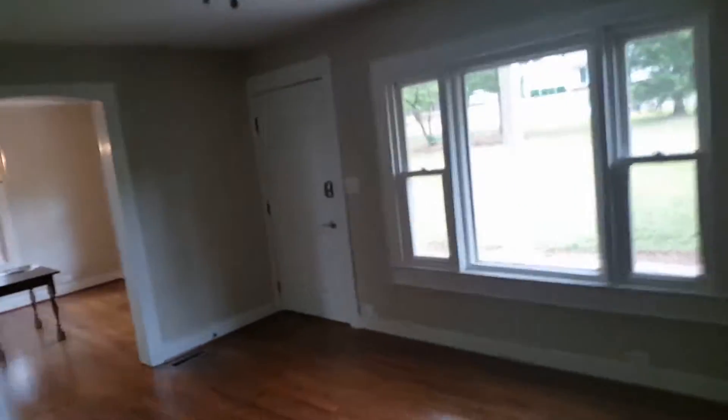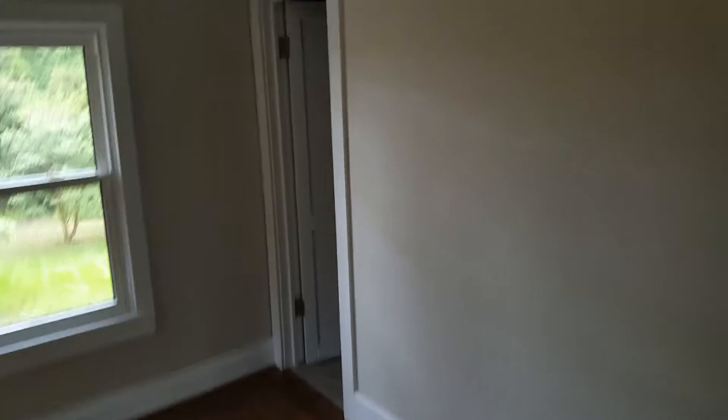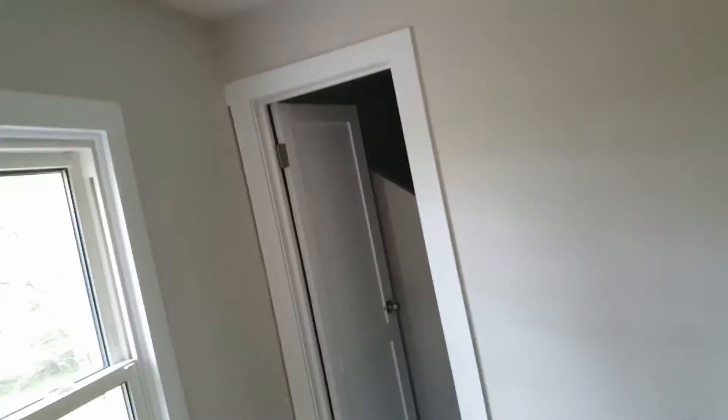Back in the living room. Here's the third bedroom — I think this might be your master. Yeah, this is the master. Floors look great in here, all throughout.